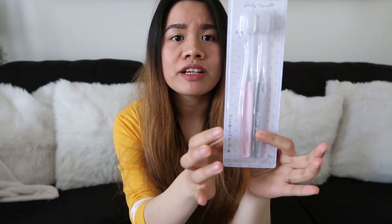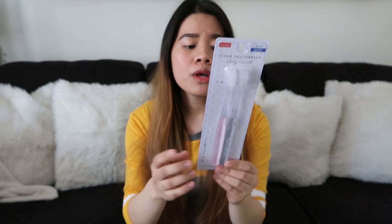Yung next item naman na ipapakita ko sa inyo is itong toothbrush. Binili ko siya kasi kit yung kulay — may pink at saka gray. So kay Caleb at saka sakin. Alam ko naman na yung mga hotels dito in Japan meron naman most of the time na toothbrush. Pero maganda pa rin na may sarili ka para hindi ka na bibila sa convenience store, so dapat ready ka lagi.